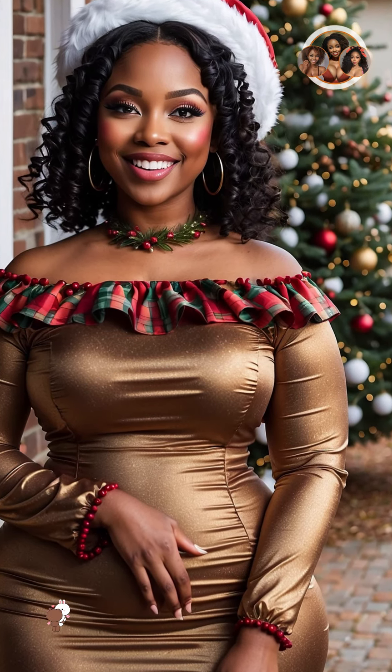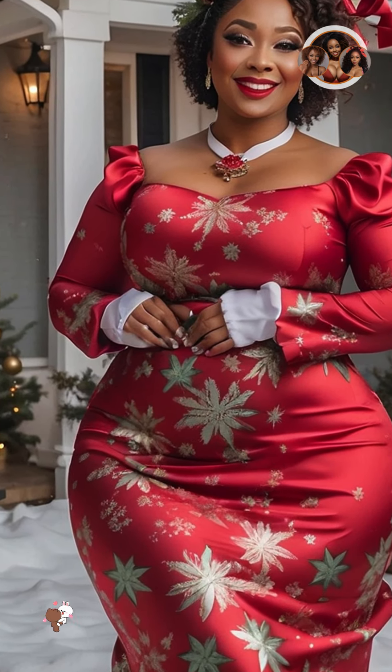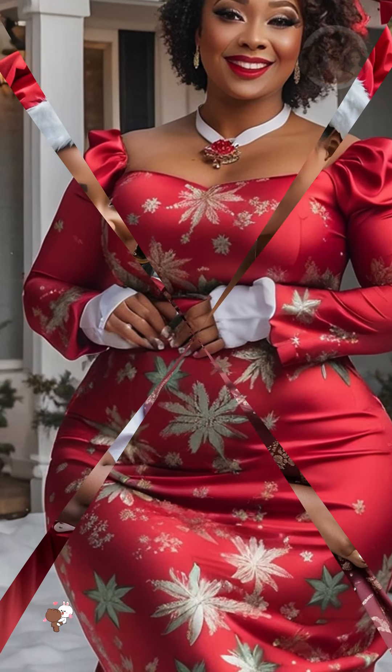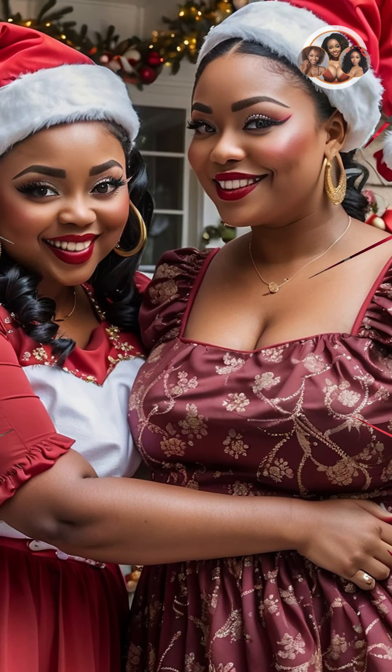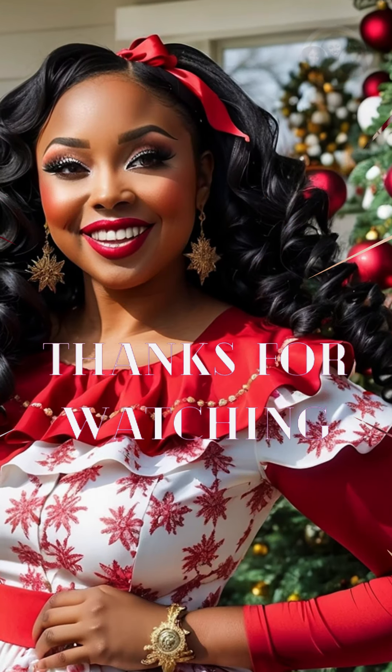We hope you enjoyed our Curvy Christmas Queens video. Be sure to subscribe to our channel for more beauty, fashion, and lifestyle content. And remember, you are beautiful, no matter your size or shape.